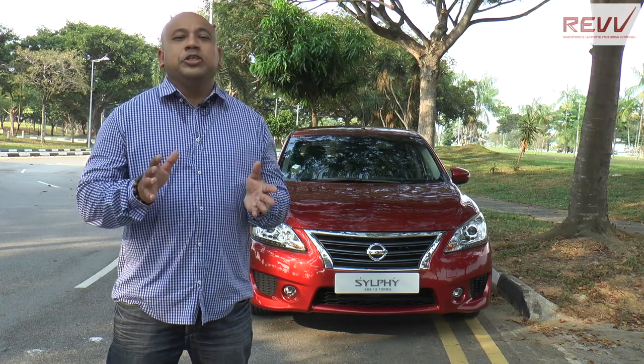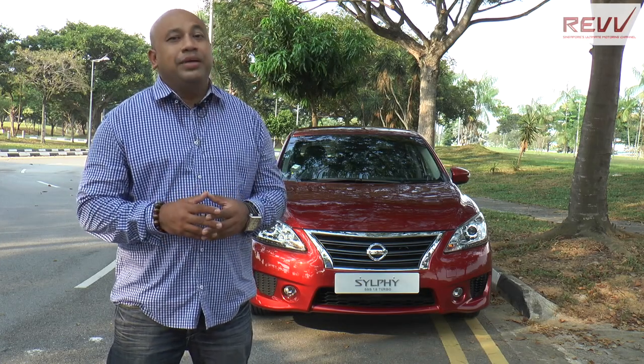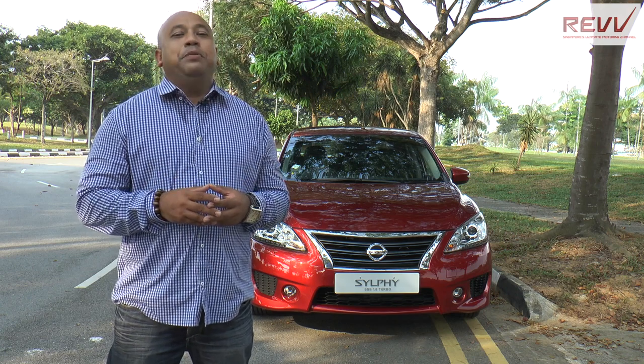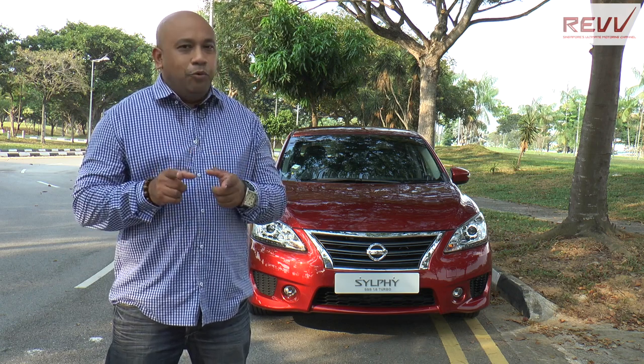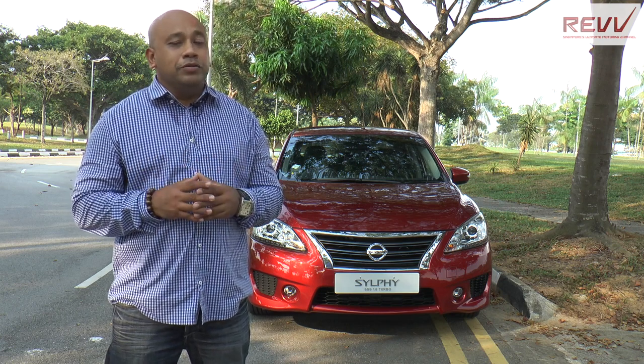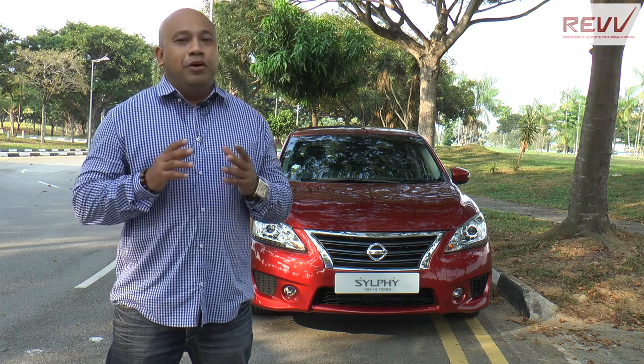It's the Nissan Sylphy. The second generation car was introduced in March 2013, offering an upmarket design, luxurious interior, and premium features, but yet with a more affordable price, already rising to be among the top 10 models sold in Singapore in the first half of 2014.